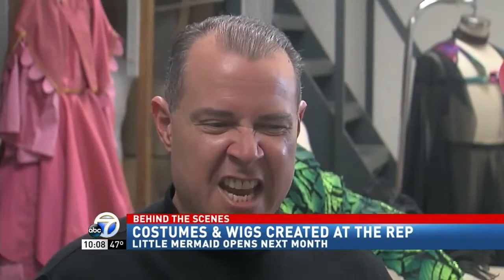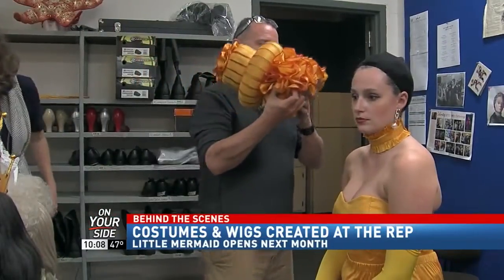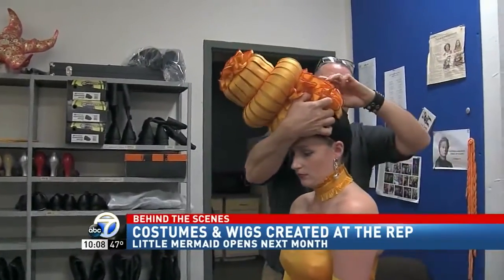Because it's Vegas, it's calypso, it's fabulousness, it's over the top. Meet Rafael Castanera, the Rep's production manager and costume designer for this show.